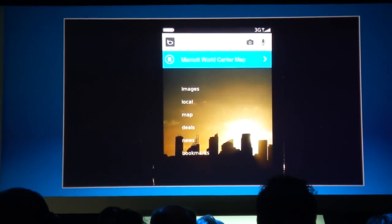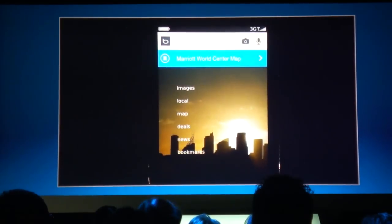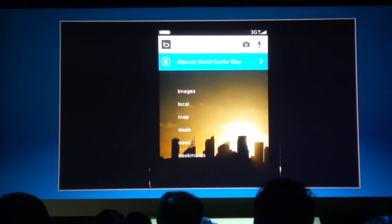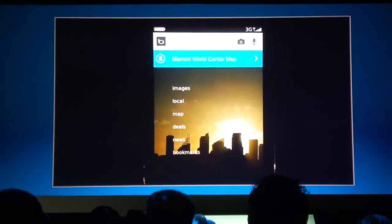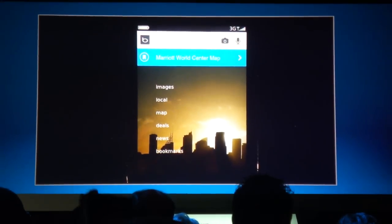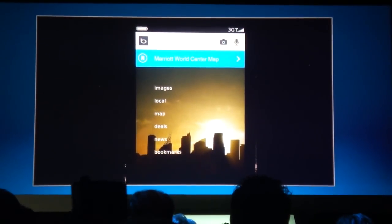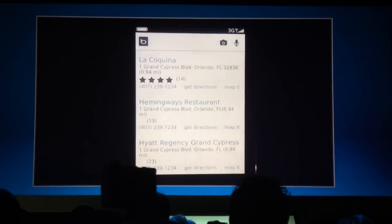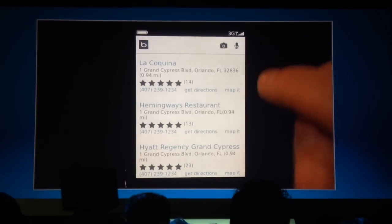Searching includes the traditional sense of typing in a query and looking for web documents that match a certain thing, but it also includes the ability to use the camera, the microphone, and do other sorts of very rich multimodal searches. It also includes the discovery of all sorts of things that again bring relevant local content and personal content to the glass.